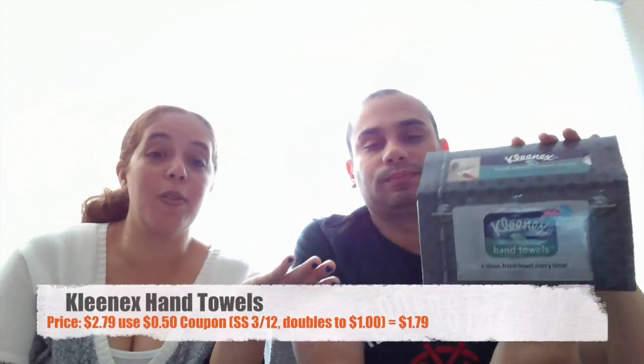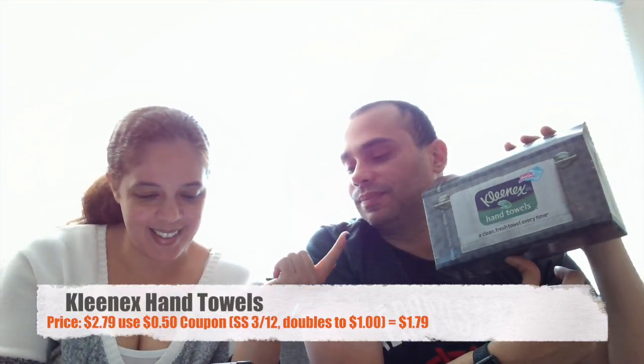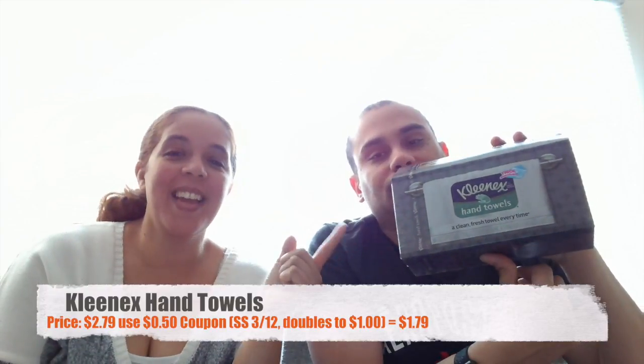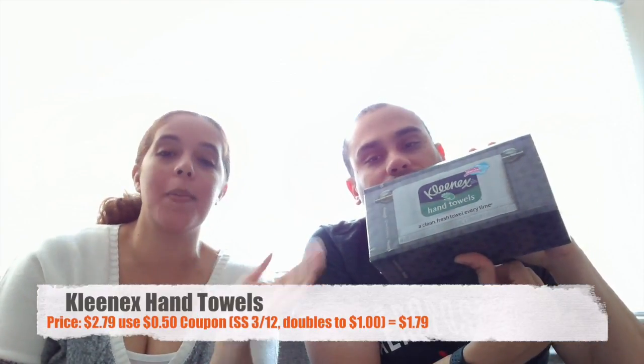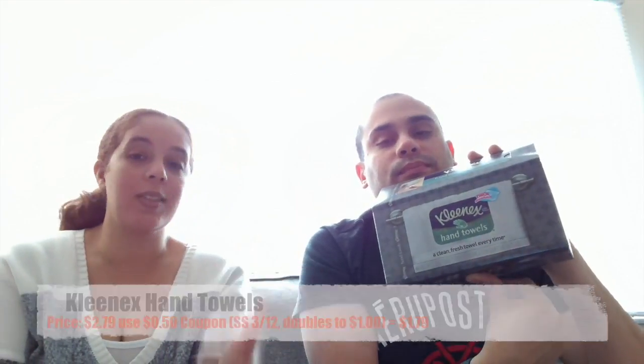Our next item is another of our favorites — we use this a lot. It's the Kleenex paper towels. This was on sale for $2.79 and we had a $0.50 coupon from today's Smart Source that doubled to $1 making it $1.79. Again, another item we'll talk about in a minute.